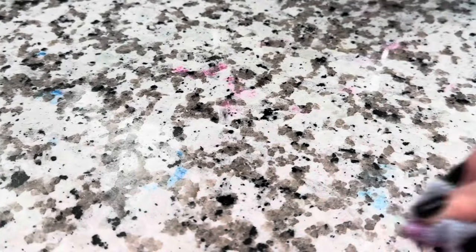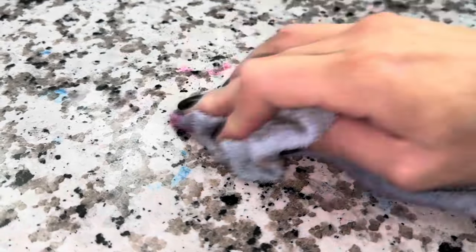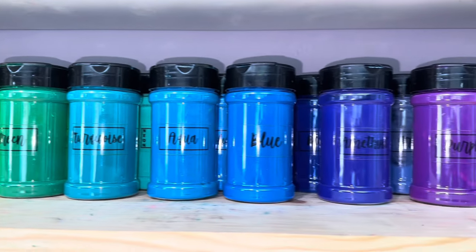Small particles of dye were on the counter but because it never got wet and soaked in, I was able to wipe it up — unlike the stains right here. I've tried everything and these stains will not come out.